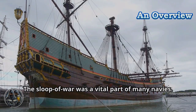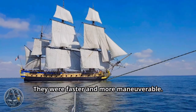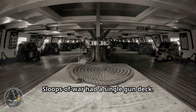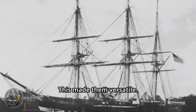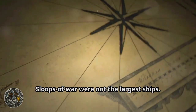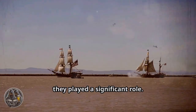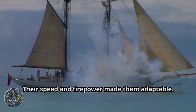The Sloop of War was a vital part of many navies. These ships were smaller than ships of the line, yet faster and more maneuverable. Sloops of War had a single gun deck and carried a variety of cannons, making them versatile. They could perform many roles. Sloops of War were not the largest ships, yet they played a significant role.